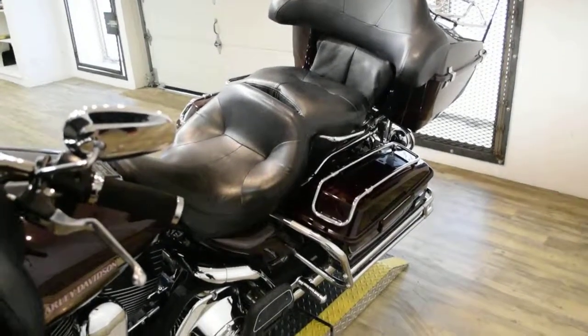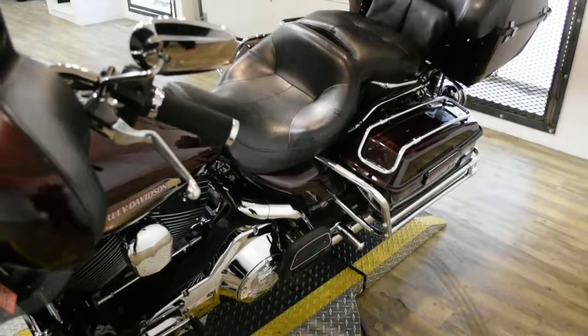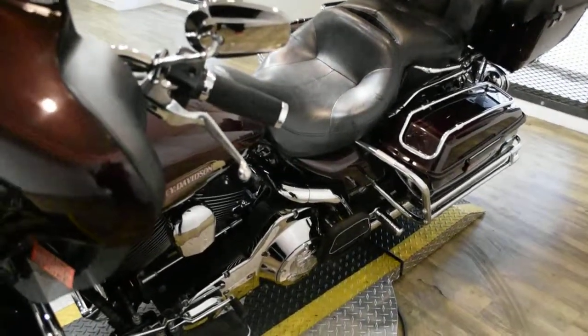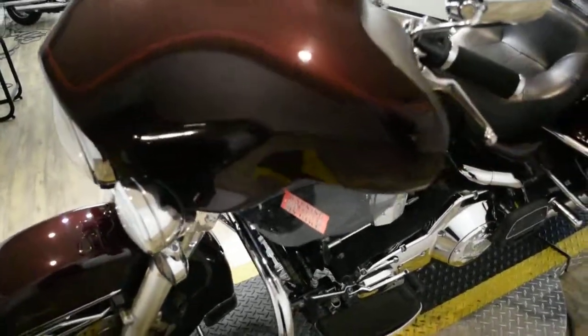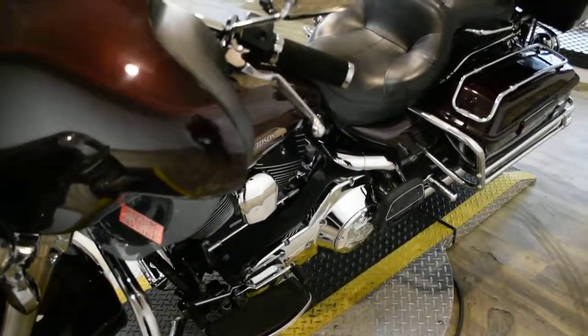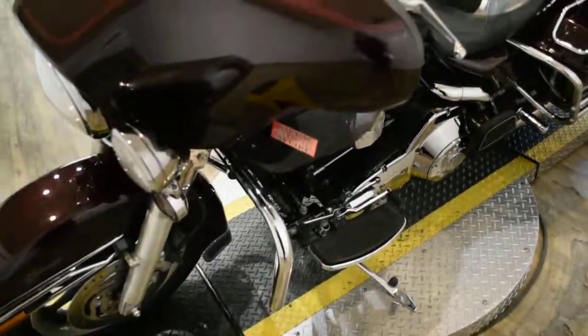This bike has been serviced and safety inspected and is ready for the road. It has 24,921 miles on it and does have some extras: the light bar kit, rider and passenger floorboards, luggage rack, bag guards, and highway bars.